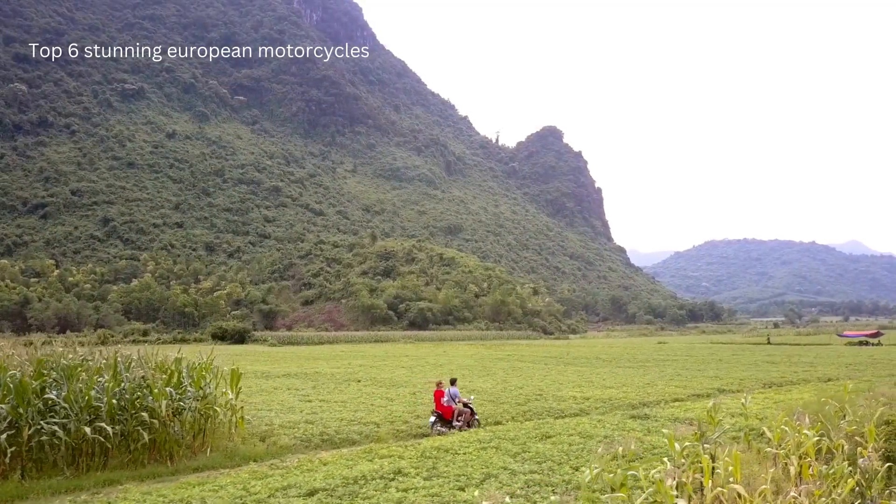Number 1: MV Agusta F4. Last but not least, the iconic MV Agusta F4. Although discontinued in 2019, it still has a starting price of $18,500. It boasts a 998 cubic centimeters displacement, a powerful 212 horsepower, a 6-speed transmission, and a water-cooled inline-4 DOHC engine. A legendary bike that truly deserves its spot at the top.